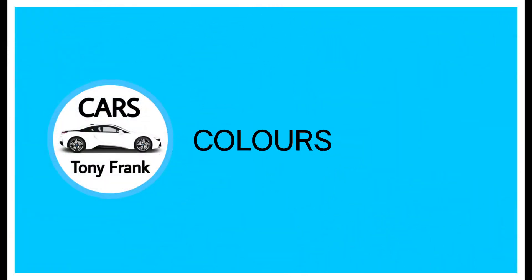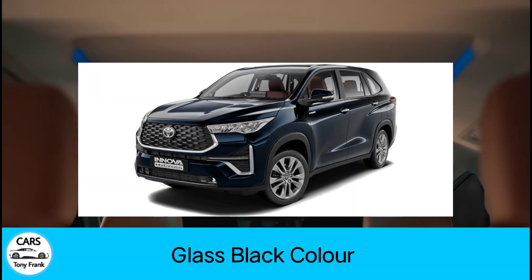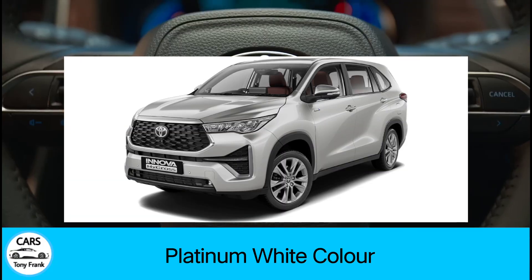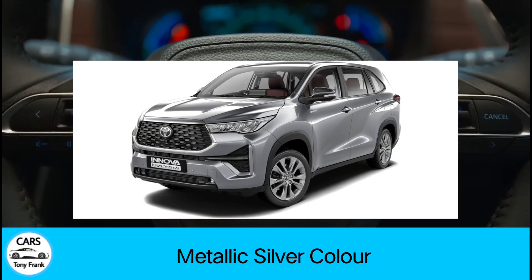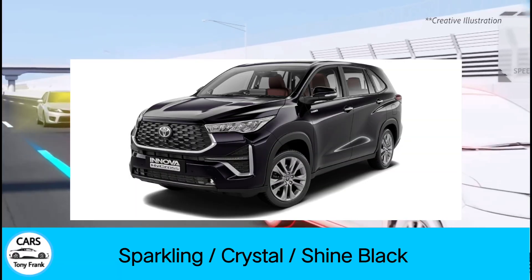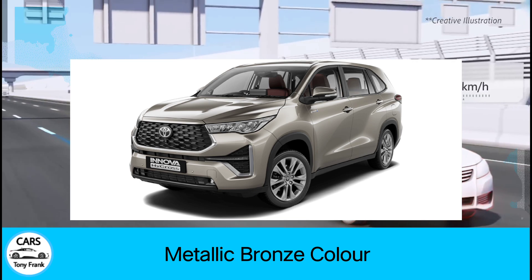The Innova Hycross is available in seven color options: Black, Silver, White, Grey, Metallic Silver, Crystal Black, and Bronze. So there are quite a few nice color choices available.